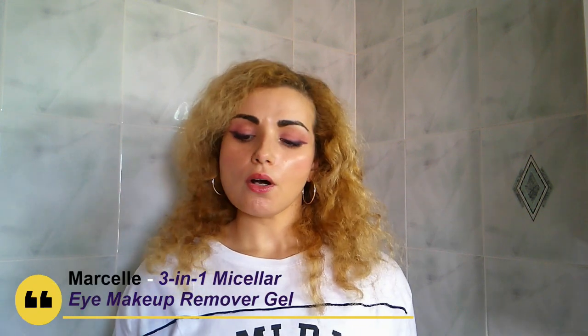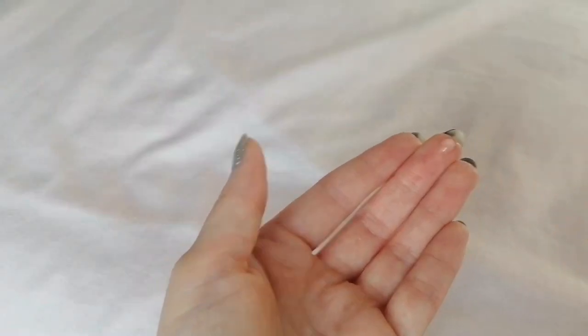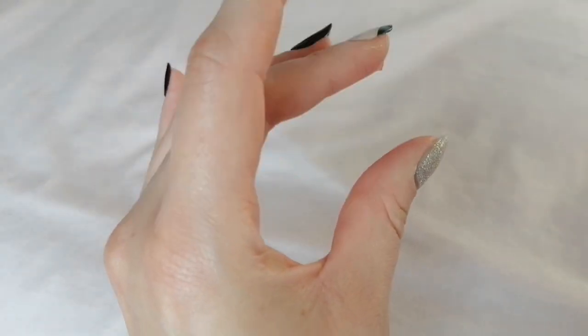The next product is the Marcel 3-in-1 Micellar Gel Eye Makeup Remover. Marcel never disappoints me — it's one of those brands I discovered with Birchbox and I really like it. As the name says, this is an eye makeup remover. The peculiarity is that it's a micellar-type remover but in a gel texture. This is the first micellar remover I've tried as a gel.